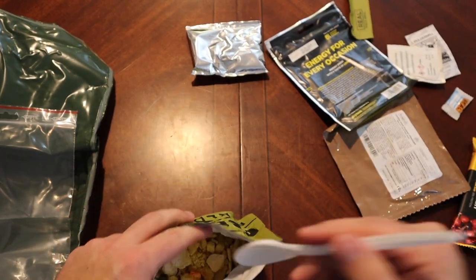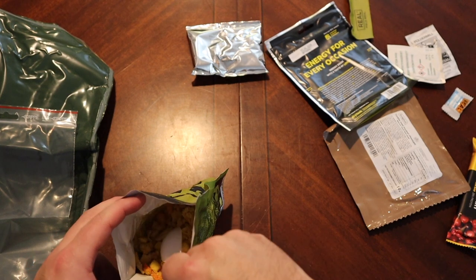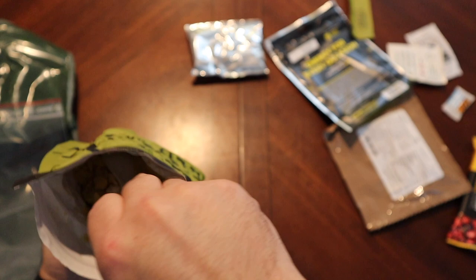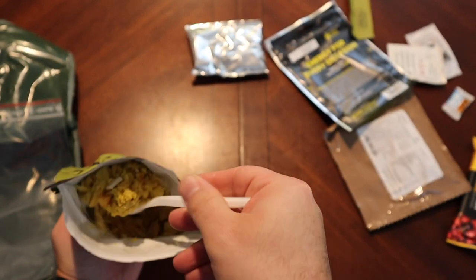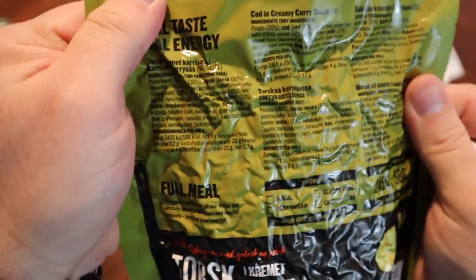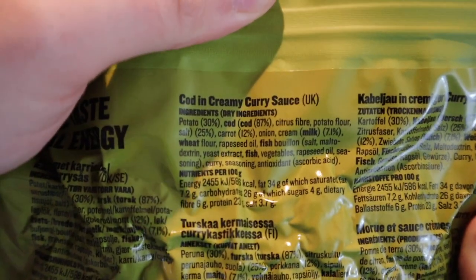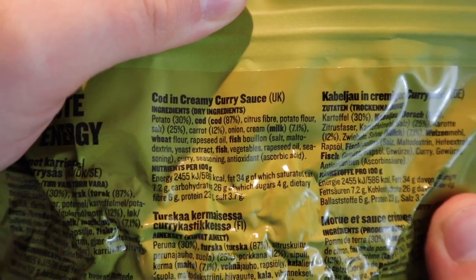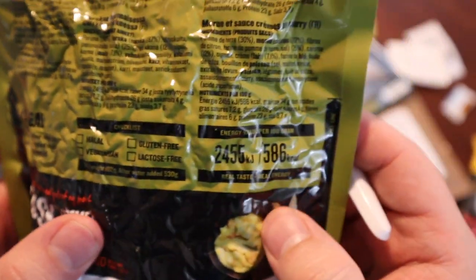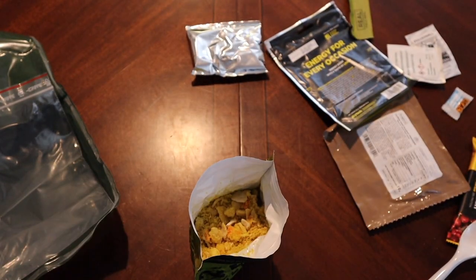Oh yeah, that's fish. Let's see — is there a desiccant? I'm not finding it. It does not look as though we have an oxygen absorber — maybe it'll pop up if there is. Let's see if we have any instructions. Look at this — it says 30% potato, 87% cod. I don't know what measurements they're using. I'm not seeing any warnings of a desiccant, so let's just go ahead and get this rolling.